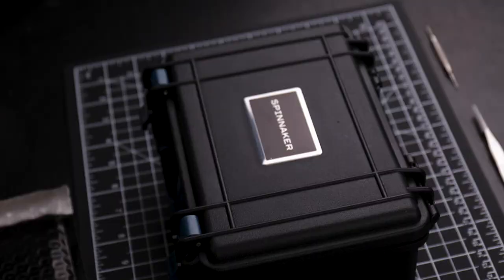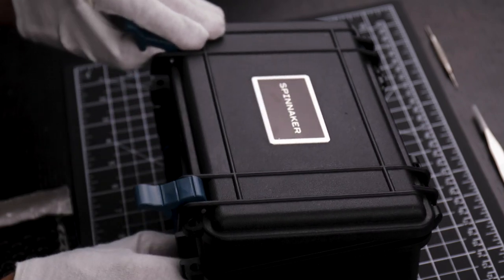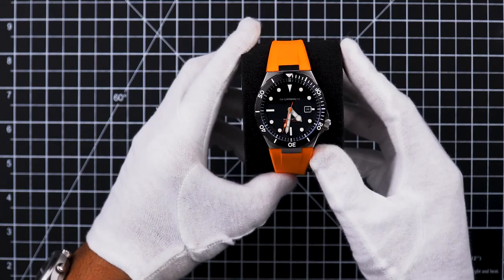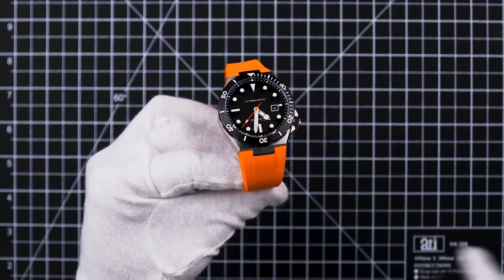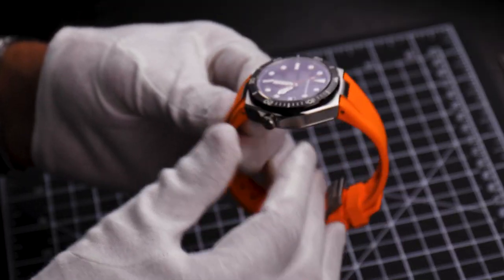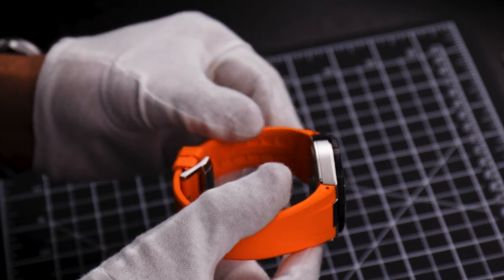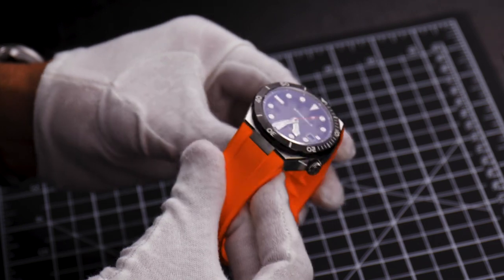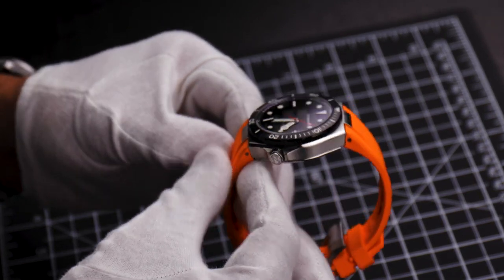The Böttger release is limited to only 500 pieces, each uniquely numbered. As we unbuckle the watch, what becomes apparent is that the Böttger is sized compactly and yet is capable of 300 meters of water resistance. The goal with the Böttger was always to find great performance and underwater endurance with great wearability and comfort.